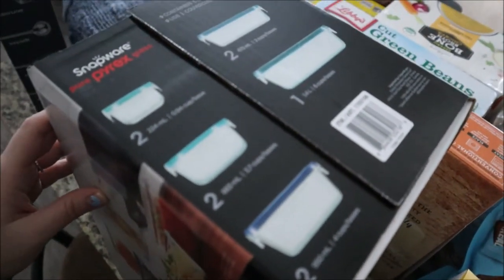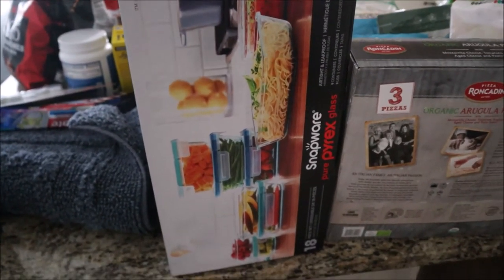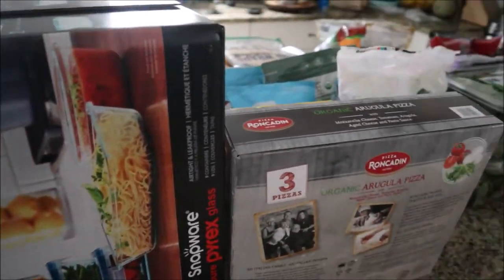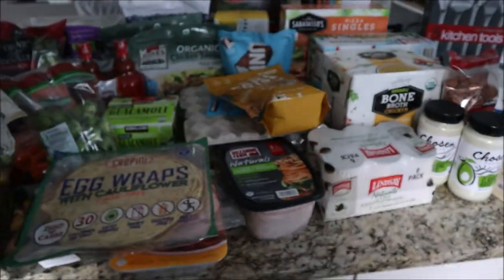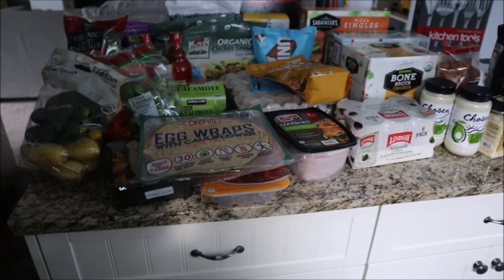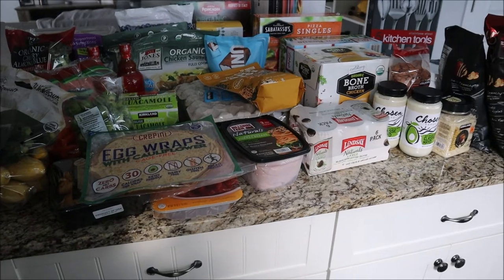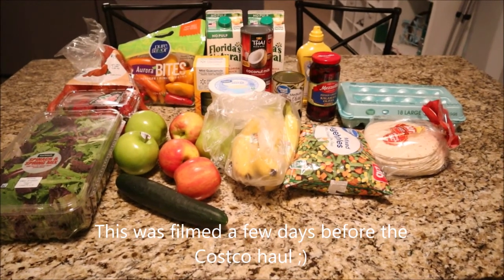The last thing we got is this Snapware pure Pyrex glass container set. We went through all of our containers and the lids were all breaking, so we're going to get rid of those and replace them with this. That is everything we got from Costco today — this will be our January Costco haul and we'll probably go back in February.